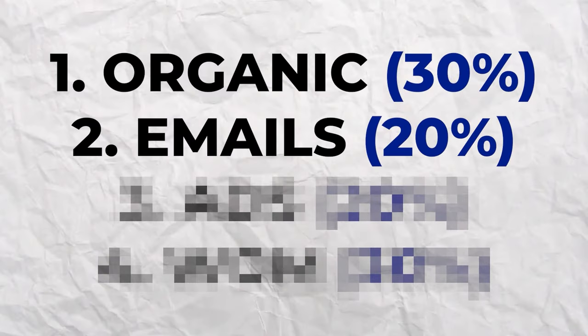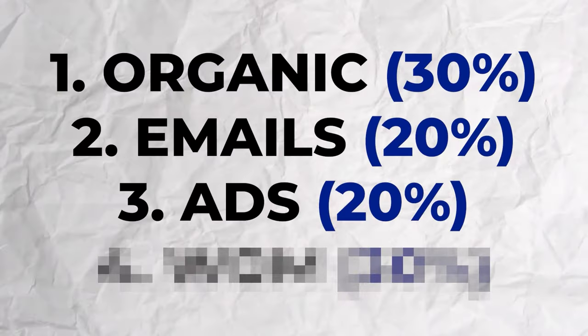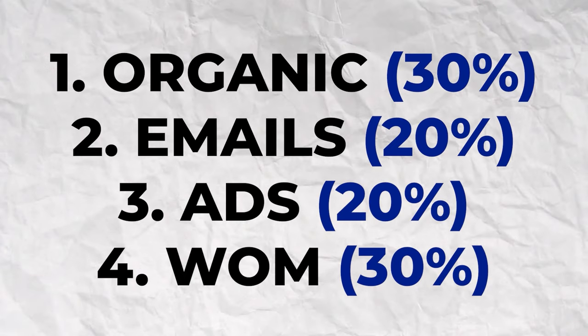So 50% of all sales came from organic social media and email marketing. Another 20% came from the Facebook ads and TikTok ads I was running, so organic, email, and ads contributed around 70% of all sales. The remaining 30% was word of mouth — people seeing ads and sharing with friends in the DMs, or people wearing my brand around the campfire at the cottage. Four or five years in, my brand had gotten out there and sales were just rolling in through word of mouth.